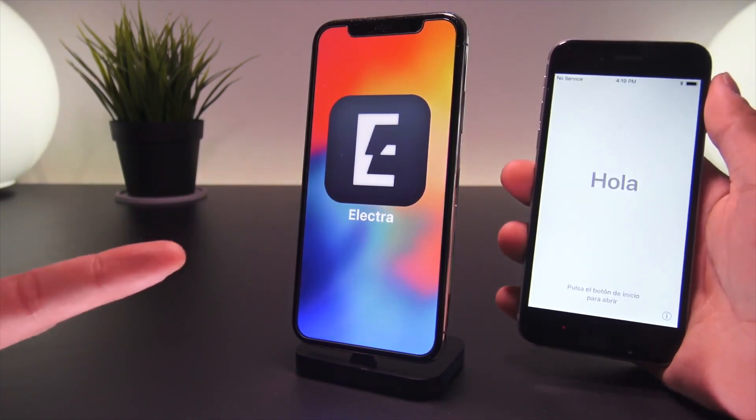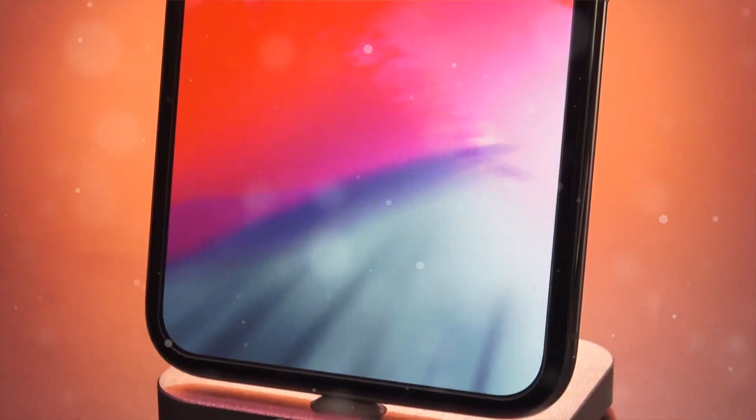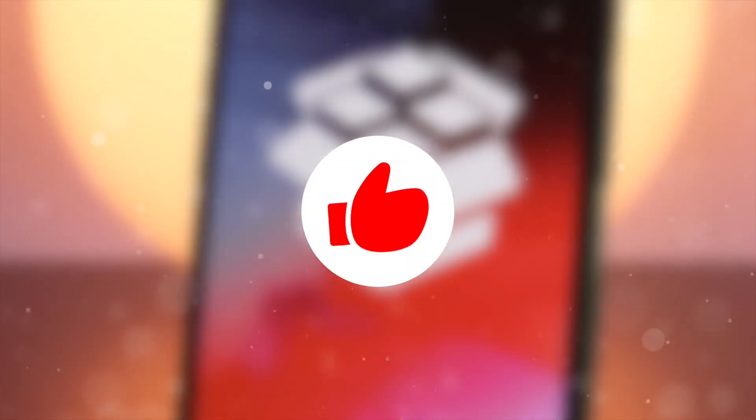If you guys are excited for this jailbreak to be released and are tired of all the ETA spammer kids and fake jailbreaks, don't forget to hit that thumbs up button and show your support. Thank you so much for watching today's video — until next time, this is Tony signing out.